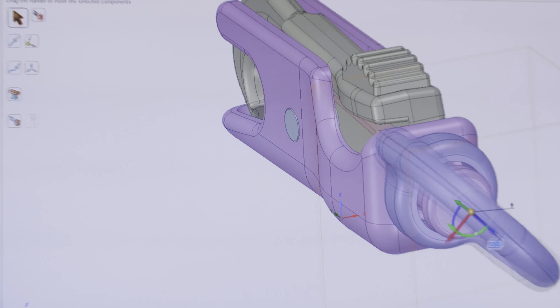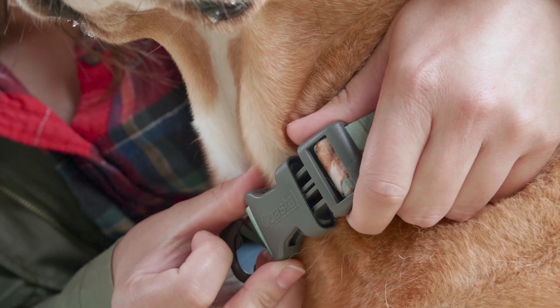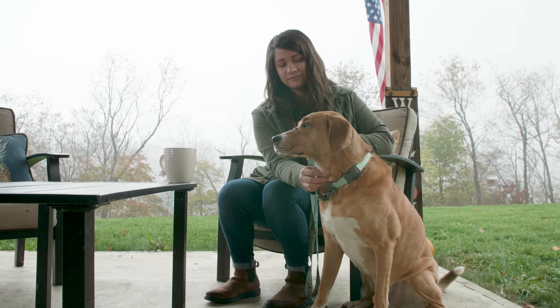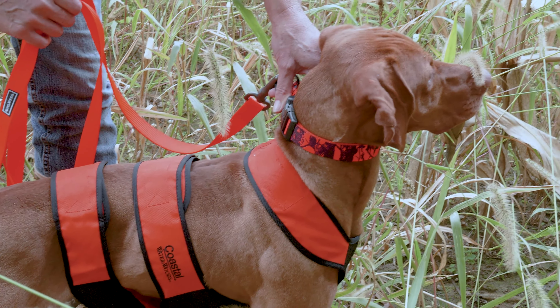As well as for camo enthusiasts. From the leader in pet product innovation, the Water and Woods collection of collars, leashes, and training products represents the best in time-tested manufacturing techniques combined with modern technology that sets our products apart.